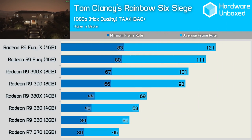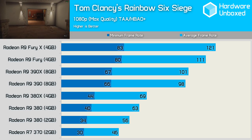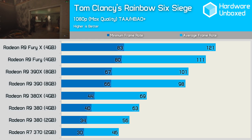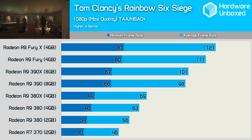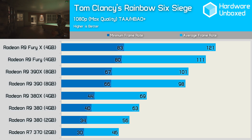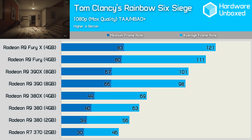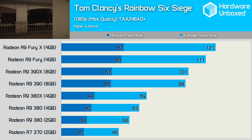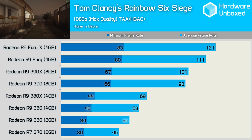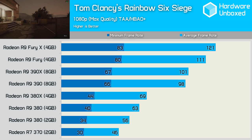Rainbow Six Siege is the only game we didn't use FRAPS for — instead we relied on the in-game benchmark, which seems to represent demanding gameplay very well. The R7 370 performed surprisingly well, and the minimum frame rate never dipped below 30fps, while an average of 46fps allowed for relatively smooth and playable gaming. Something interesting was the fact that the 4GB 380 was considerably faster than the 2GB model, delivering almost 13% more performance. This meant the 380X was just 6fps faster than the 4GB 380, but 13 frames per second faster than the 2GB 380.